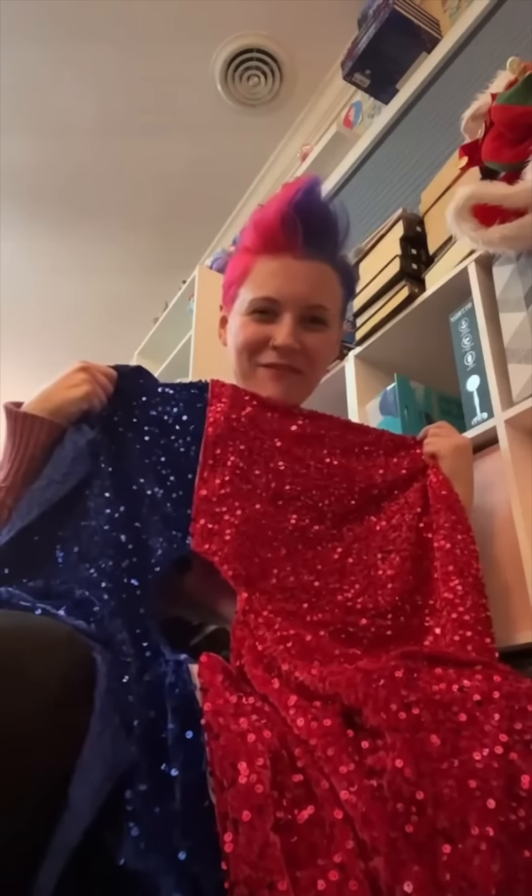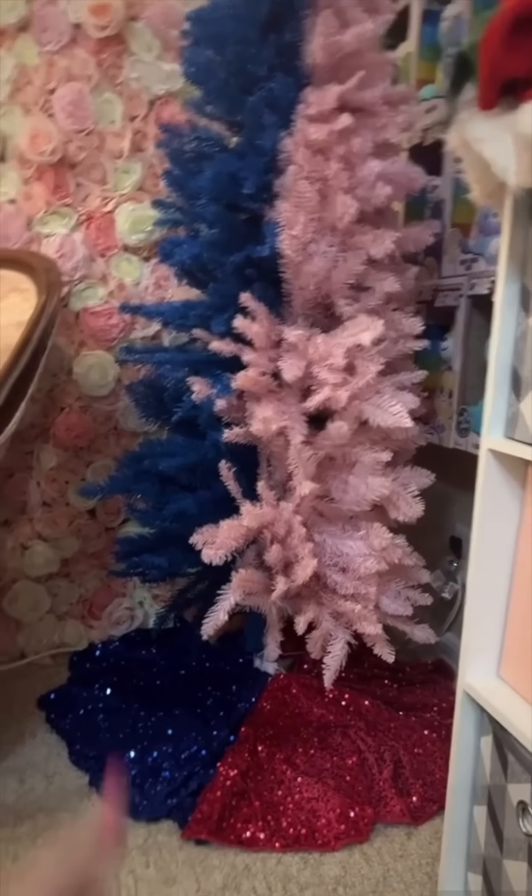I'm going to start by getting her dress. Here are the tree skirts — they even came with Velcro, so I can still make them pink and blue. Dang, that looks good.